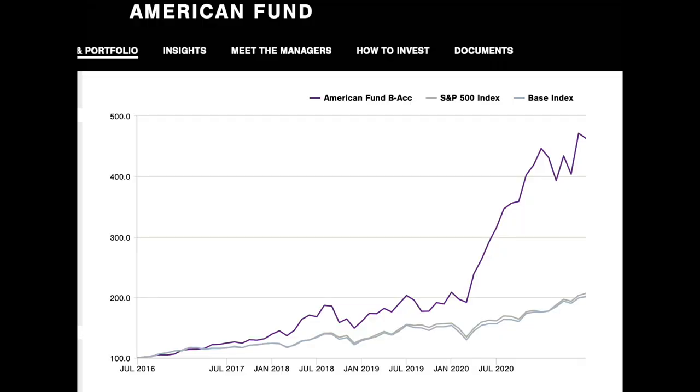Hello, my name is Rachel and welcome back to my channel. In today's video I'm going to talk to you about the Baillie Gifford American Fund.